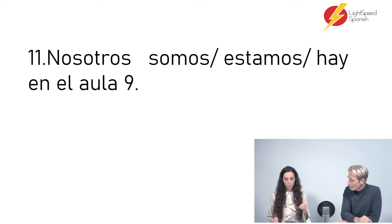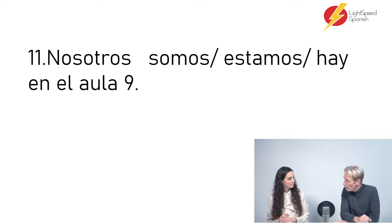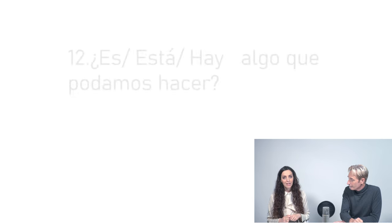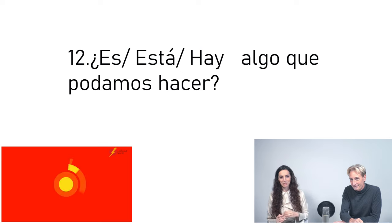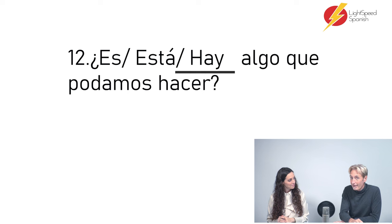Eleven: Nosotros — somos / estamos / hay — en el aula nueve. Nosotros estamos en el aula nueve. When we talk about location, we use estar — except for one small exception we'll talk about in Ser Socio, but typically location takes estar. And number twelve: — es / está / hay — algo que podamos hacer. Hay algo que podamos hacer. There's a bit of subjunctive here: 'is there anything that we might be able to do?' And 'hay algo que' is actually a trigger for the subjunctive.